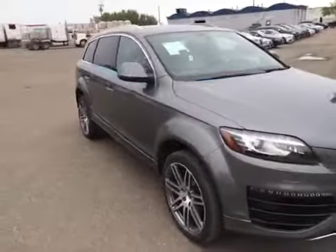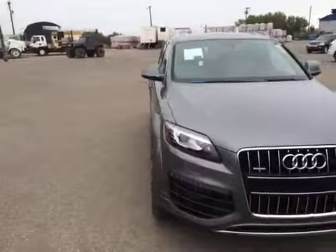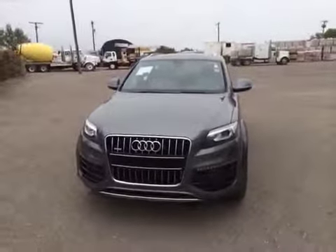If you'd like to view this new 2015 Q7, come on down to Glenmore Audi. Speak to one of our Audi brand specialists and they'll be more than happy to answer any questions you might have on this new 2015 Audi Q7.